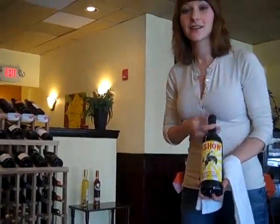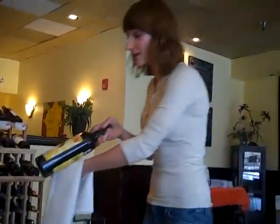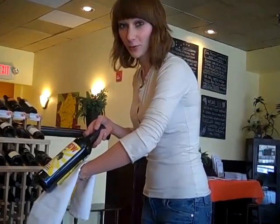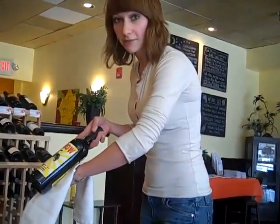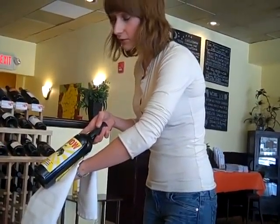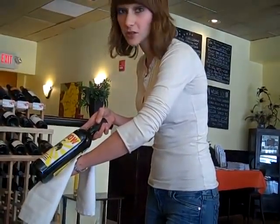All right, so then I go away, I get the wine, and then I come back. This is a nice restaurant. What happens next is that I present the bottle of wine to the person who ordered it. And what you're checking for is the name, the vintage being the year, and the varietals.